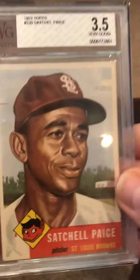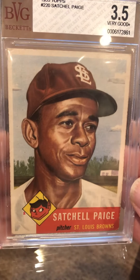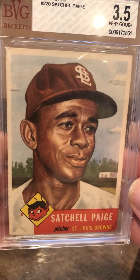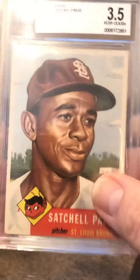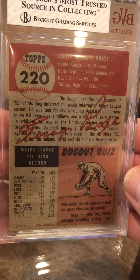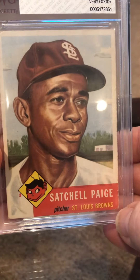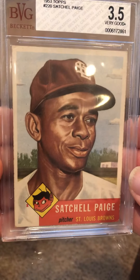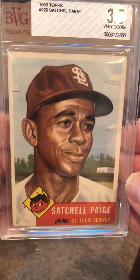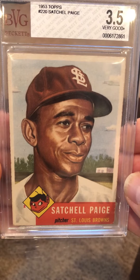And then the last one here — 1953 Topps, Satchel Paige. These last three my dad's given me throughout the years — Christmas present, birthday present. Hopefully this will get a 3 or 4 on it. It's not too banged up. One corner down here is pretty mashed, but the centering and the surface are solid. So that's it — I'm going to crack these out and get them off to PSA in the morning.